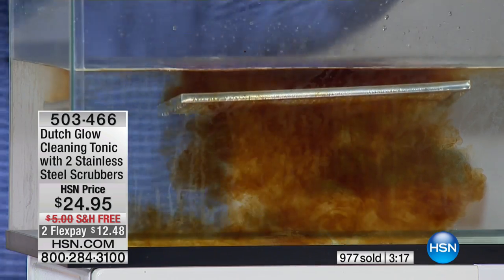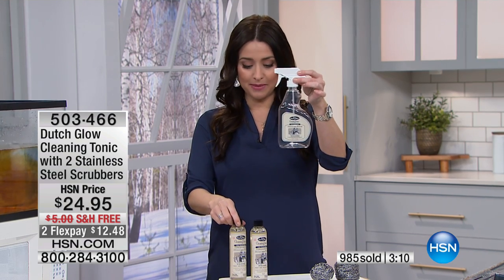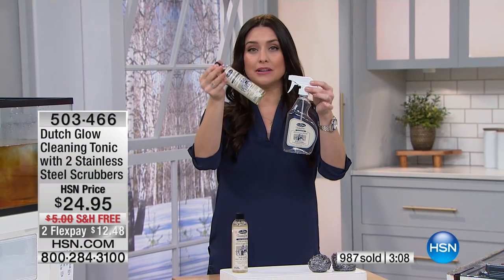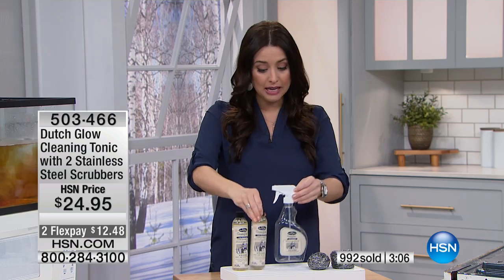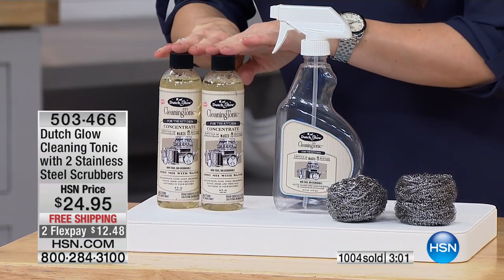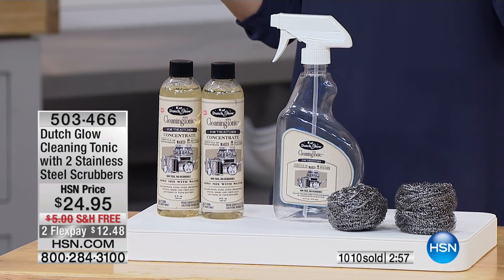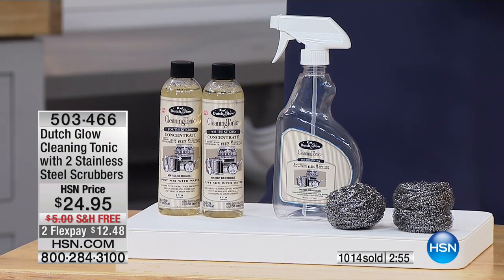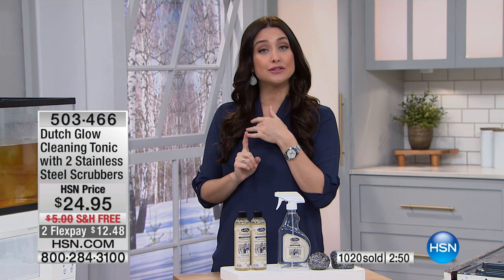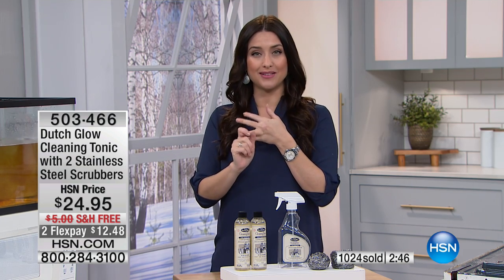You're not getting one bottle today — one bottle makes eight bottles of cleaner. So with one bottle you make eight, and you get a completely separate one as well, plus the stainless steel scrubber. That is 16 bottles of cleanser, the ultimate degreaser, that you don't have to worry about gloves or where you're using it, because it is non-toxic and all-natural. This is the first time it's been back since November — it took us a couple months to get it back, and we only have about 1,000 of these to go around.